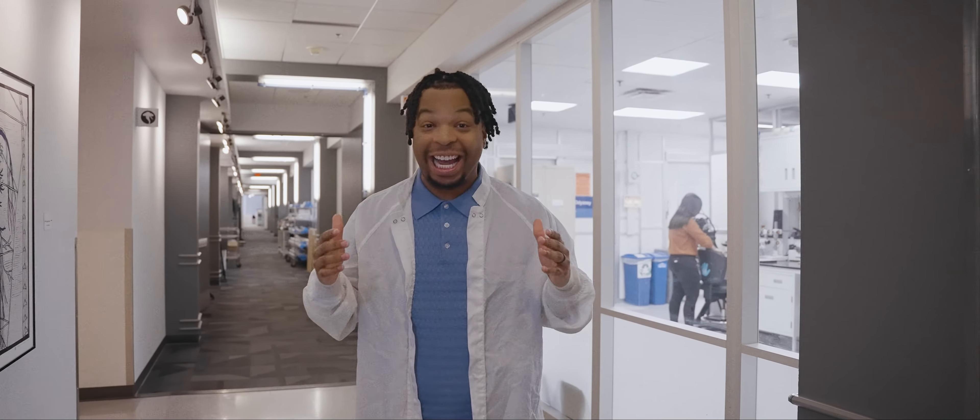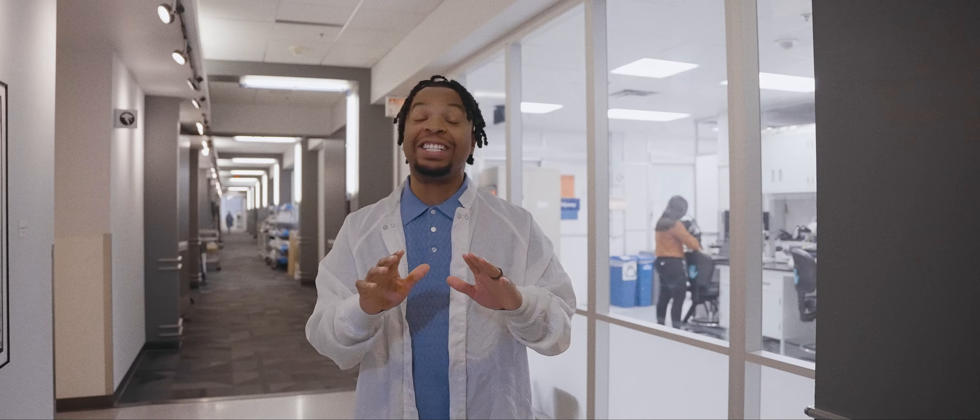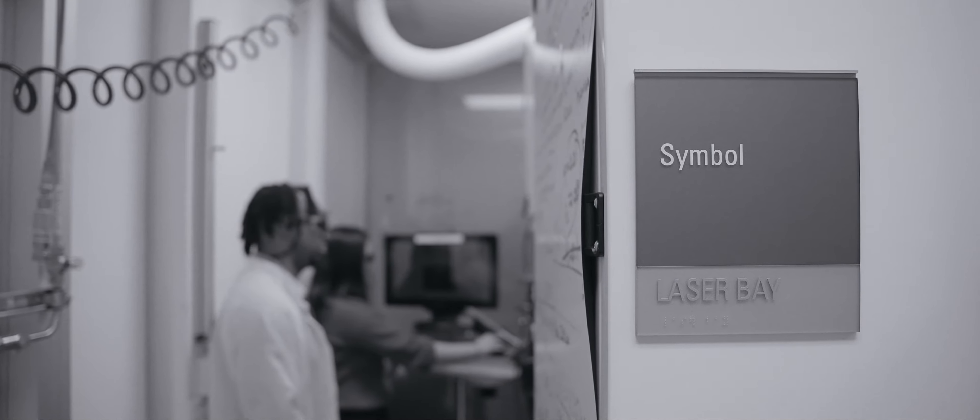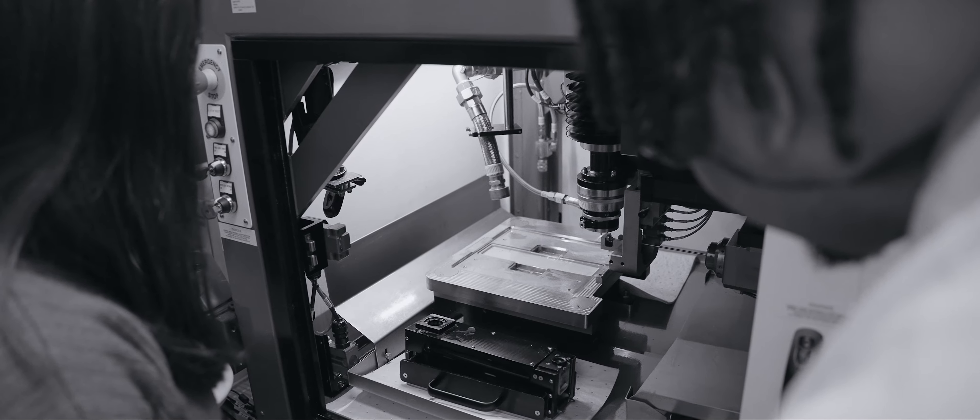All right guys, today we're meeting Annie. Annie is a processing engineer right here at Boston Scientific. Basically she gets paid to play with lasers — crazy, right? She plays with light that cuts through metals that actually go into the human body. Let's meet Annie.